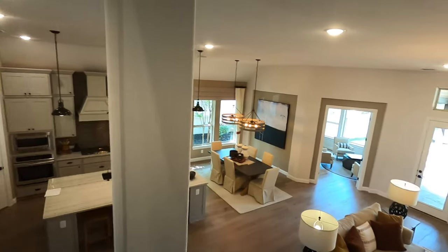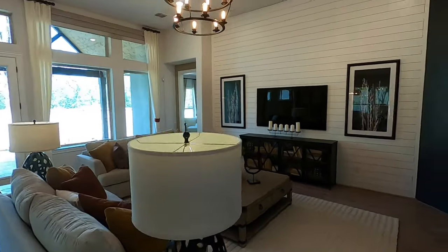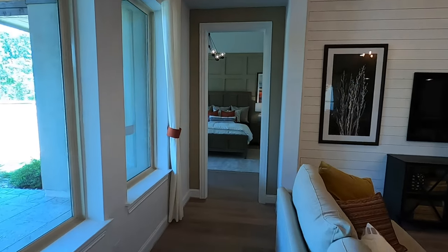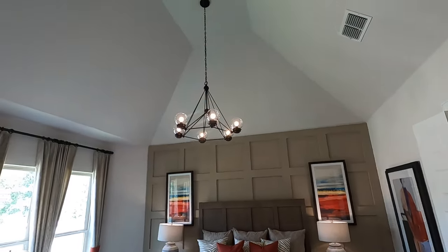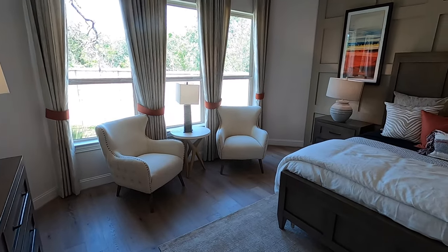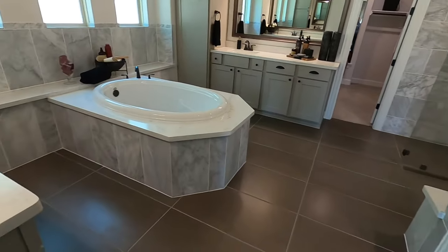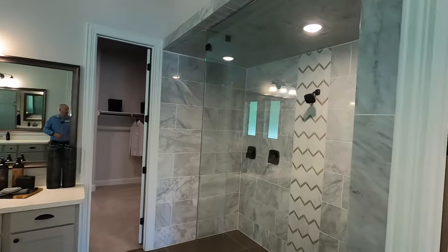Now we're going to head on into the master bedroom. Love how they took that tile work all the way up to the top. They went real high with the ceilings in here too. Very nice. Got a little bump out for a little extra space. And this is a beautiful bathroom.